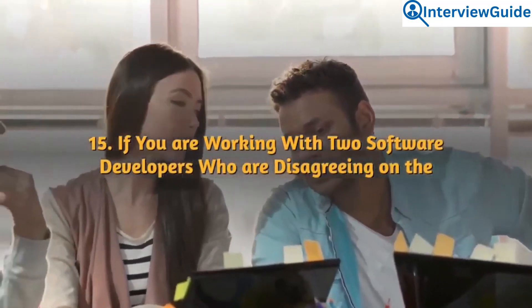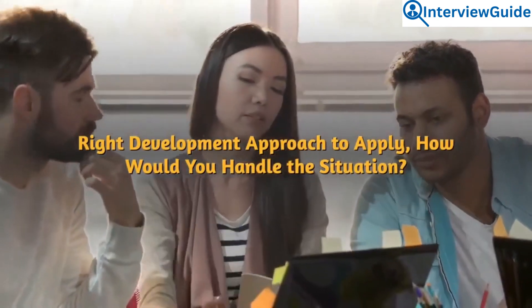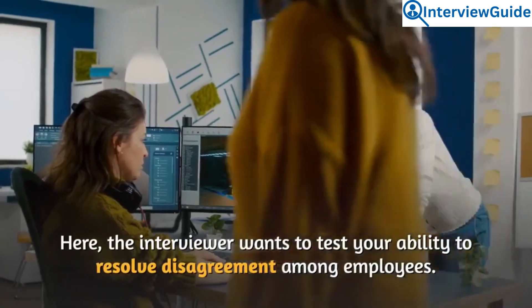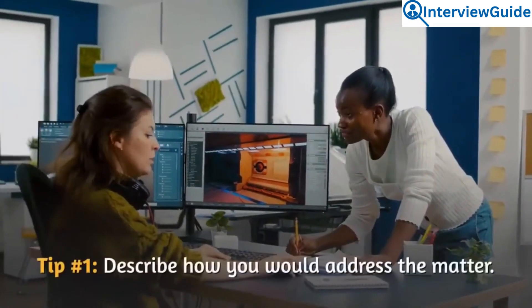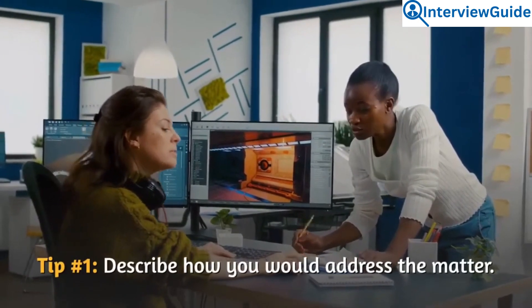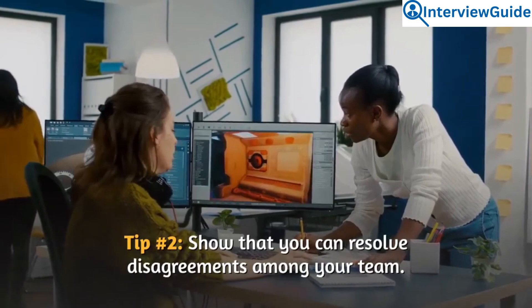Question 15: If you are working with two software developers who are disagreeing on the right development approach to apply, how would you handle the situation? The interviewer wants to test your ability to resolve disagreement among employees. Describe how you would address the matter and show that you can resolve disagreements within your team.